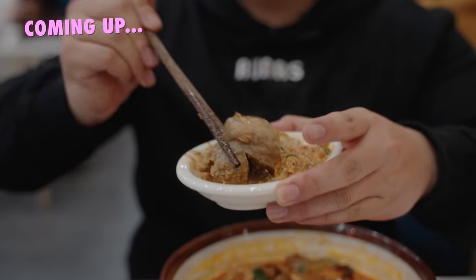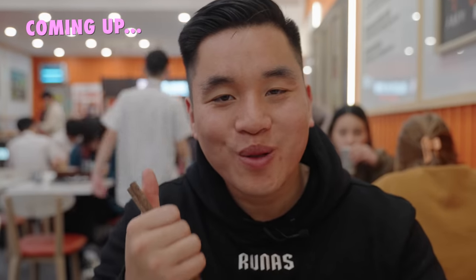Look at this big meatball, man. I like it a lot. I'm stuffed, Brian. How do I look? Do I look like I'm glowing?